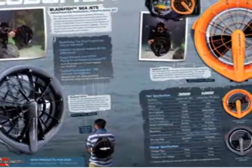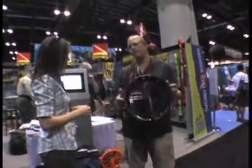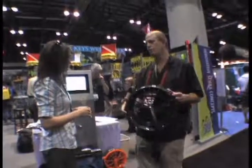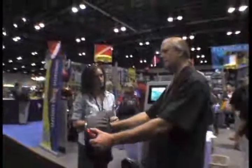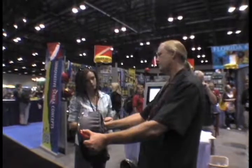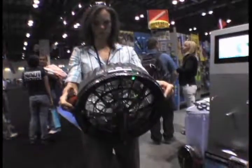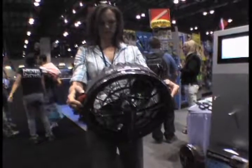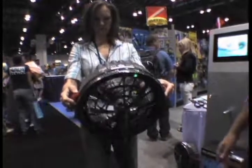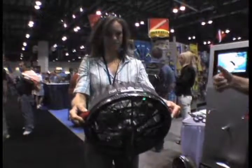The Bladefish pulls off this technological tour de force by making use of ultra-tiny, ultra-efficient lithium-ion batteries — the same technology that has made cell phones and mobile devices so small. These batteries are cleverly enclosed inside the prop shroud, eliminating the need for a conventional scooter body. And because these batteries are so lightweight, both Bladefish models weigh in at around 10 pounds. The Bladefish recharges fast and can be ready to go in as little as an hour, depending on model. Bladefish models start at under $700 and are available through any Innovative Scuba Concepts dealer.